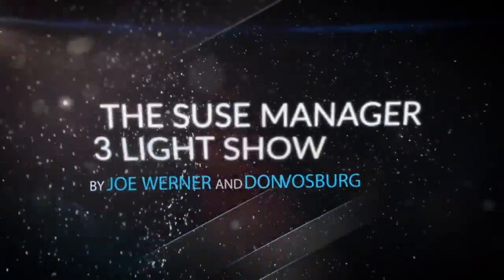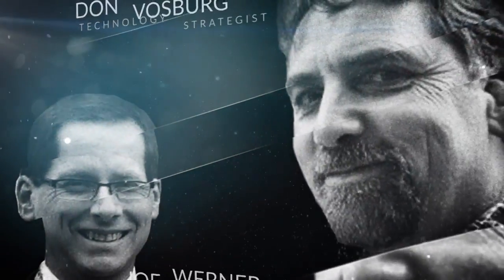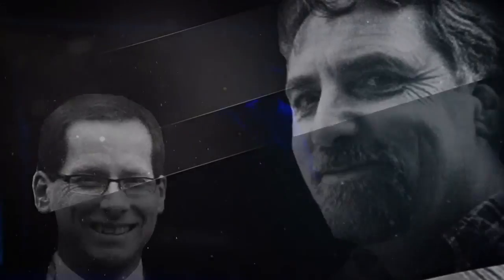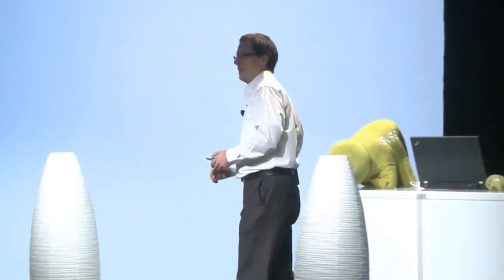Ladies and gentlemen, please welcome SUSE Senior Product Manager Joe Werner. Good morning in sunny Salt Lake City. I want to tell you a bit about what SUSE can do for you to start with.